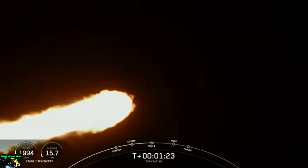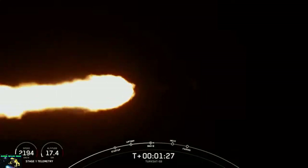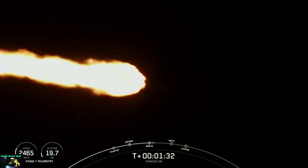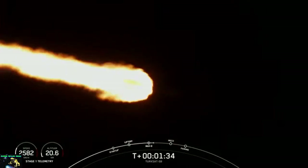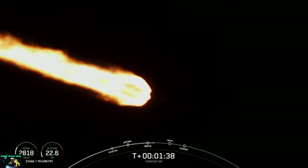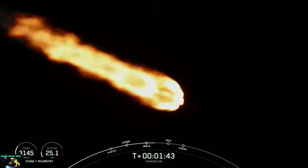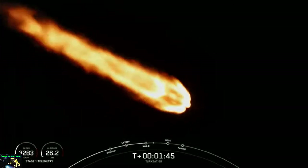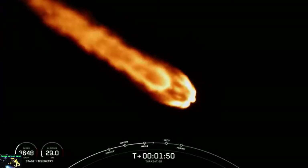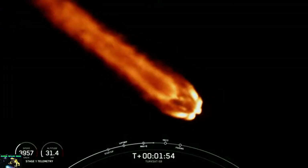Everything continues to look good. Trajectory is nominal. Avionics report systems are nominal. We're at 100 seconds into flight. Coming up in just under a minute, we're going to have main engine cutoff, where we shut off the nine Merlin 1D engines. We'll separate the stages, and then the second stage engine will ignite at about the two-minute and 44-second mark.